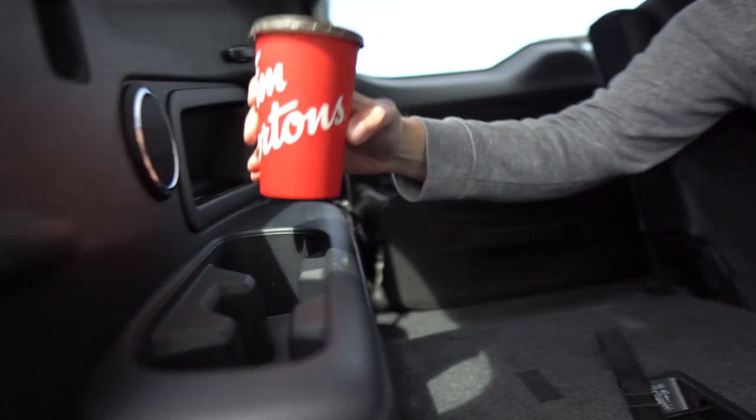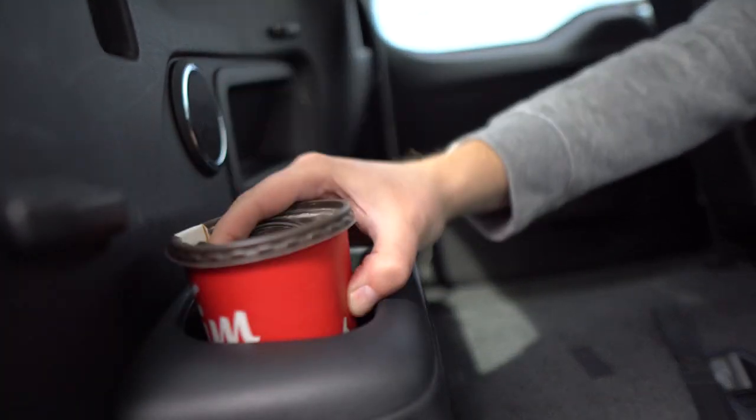Let's do the cup holder test. We've got a medium cup of coffee today, and it fits perfectly fine in the front cup holders. I'm sure a small would fit as well. Insert 19 cup holder joke, and back to the review.